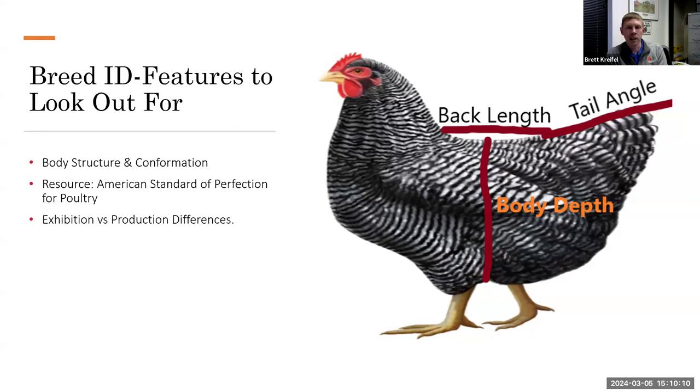First, body depth. Some breeds, like the Barred Plymouth Rock, are very deep-bodied — that depth from the middle of the back all the way down to where the hock starts. Breeds like the Leghorn are a little narrower and not as deep. This is really useful when comparing, say, a white Plymouth Rock to a Leghorn — both have yellow legs and white feathers, but the body depth gives it away.